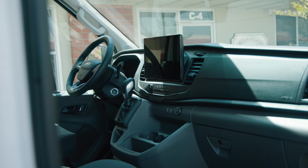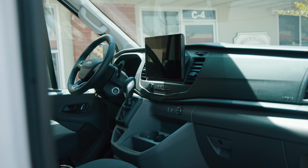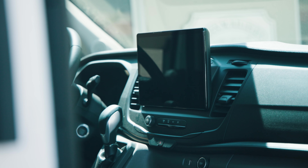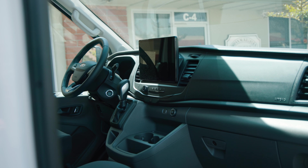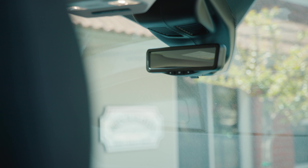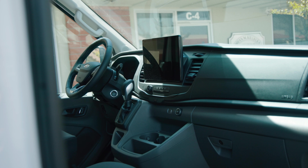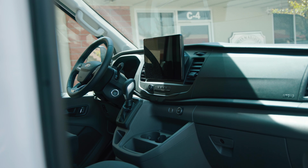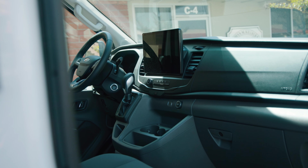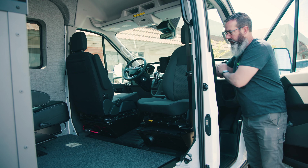This Transit features the Sync 4 HD 12-inch touchscreen display, which is really helpful with the 360 camera. The van also comes with a full-time rear view display on the rear view mirror with a full-time camera pointed out back, which is pretty cool. It also has an integrated brake controller for the HD trailer tow package.